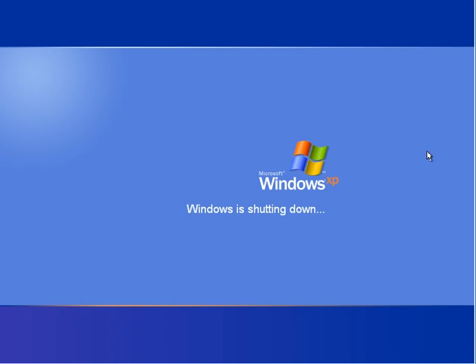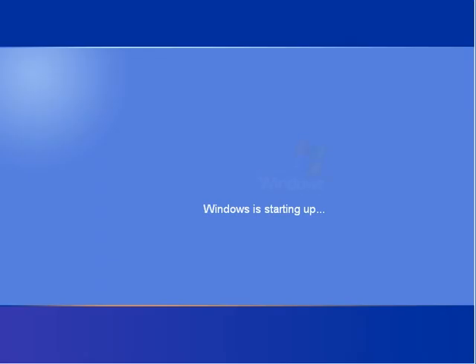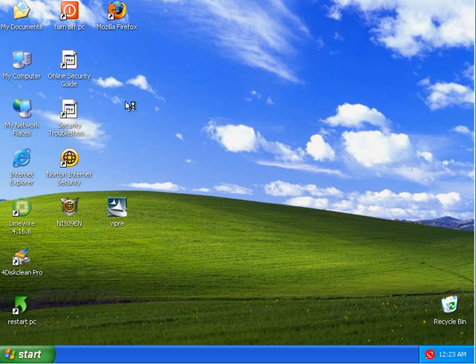Okay, the PC is rebooting now. The reboot was pretty quick — log right in.